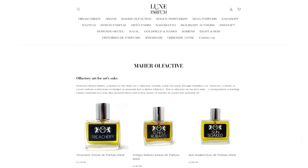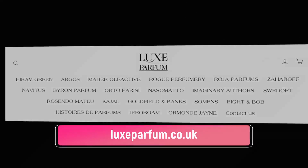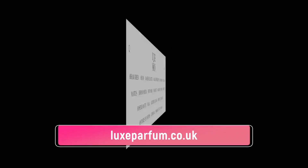Sean is based in the States — Mayer Olfactive is an American house — and getting hold of the perfumes has been a bit tricky because you had to order from the States. But not anymore. My dear friends over at Luxe Parfum have got the collection available for UK delivery. The entire Mayer Olfactive collection is with Luxe Parfum, along with Rogue, Sweet Off, Roger Dove, Otto Parese, Nassamato, Ormond Jane, and Cajal. They've got a whole host of houses to explore, and pretty much have the niche market covered.